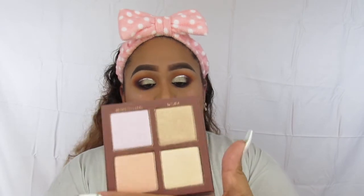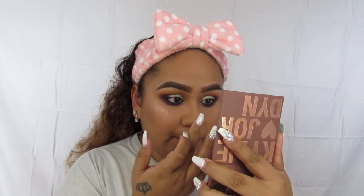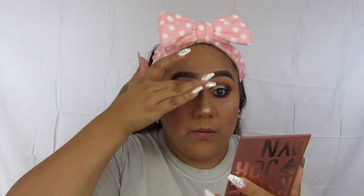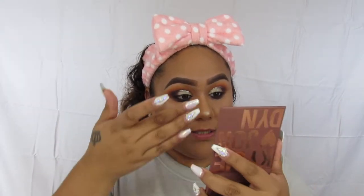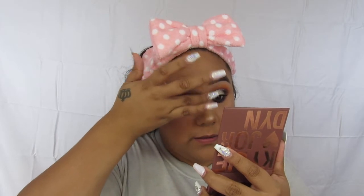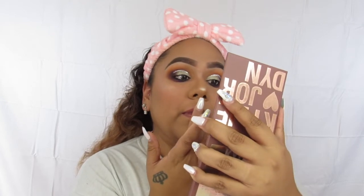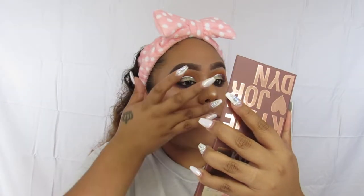I'm going to go in with No New Friends and add that to my nose with my finger. Okay, this highlight is very pigmented especially with your finger — I think it's going to be one of those where applying it with your finger is even better. Oh my God, look at that! This highlight is very pigmented with your finger. With the brush I don't really like the way that it applies.